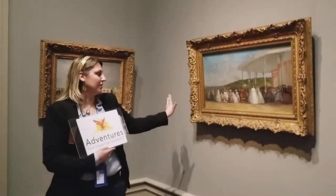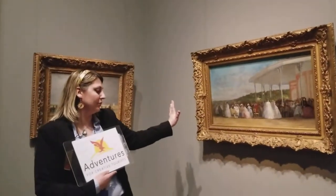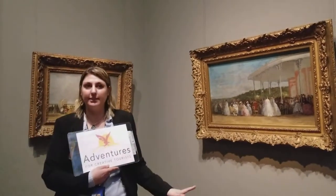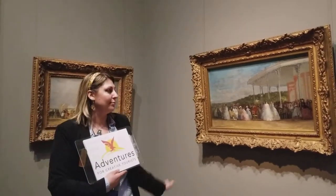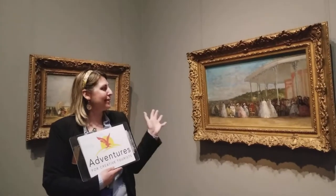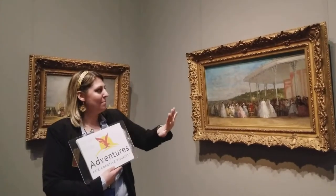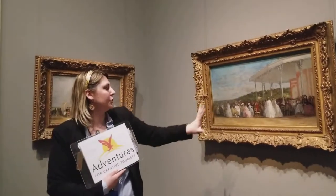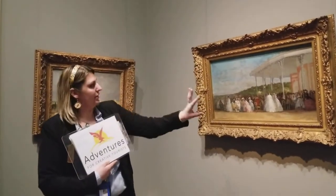This is another Eugene Modin, the gentleman that I said was known for his skies. This is 1865, right at the beginning of that transition into the Impressionist movement. This one's a little bit better lit, but you can kind of see the wonderful texture that he gives to the skies, to the trees, and even a little bit to the crowds.